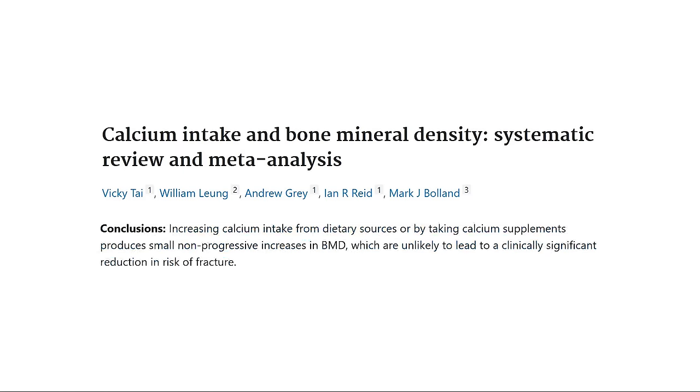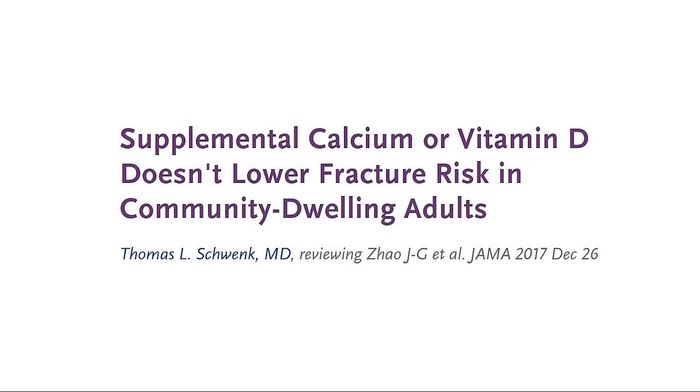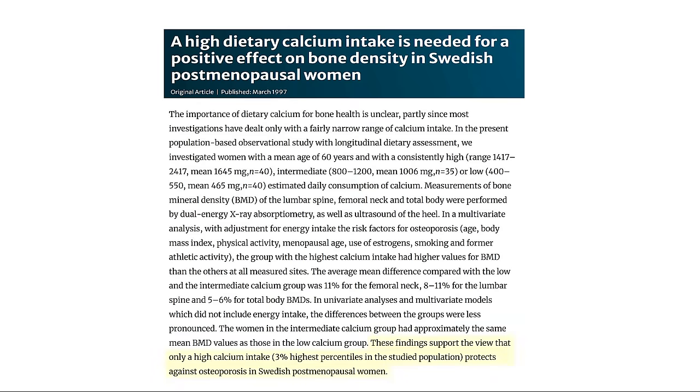Calcium is thought to be the most important mineral for bone density, but the research is quite limited. Increasing calcium intake from diet or supplements does increase bone mineral density slightly, but only by about 1%, as shown by a 2015 meta-analysis of 59 randomized controlled trials. Supplementing with calcium hasn't been seen to reduce the risk of fractures. However, a study on postmenopausal Swedish women found that only a consistently high intake of 1400 to 2400 milligrams a day increased bone mineral density. Whether you need very large amounts of calcium to support bone density is not very clear.